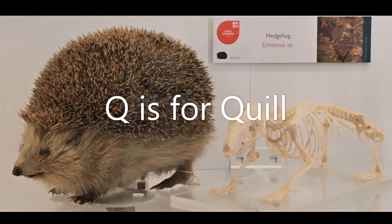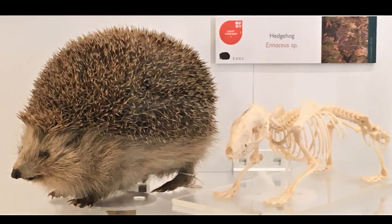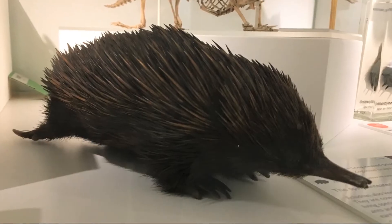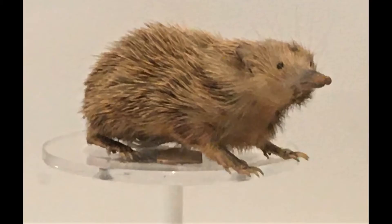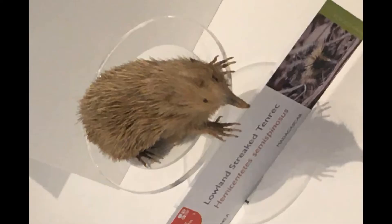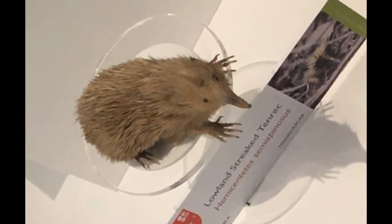Q is for quill. The sharp spines we see on animals like hedgehogs, porcupines, tenrecs and echidnas can be called quills. This lowland streaked tenrec from Madagascar can make a high pitched sound by rubbing special quills together really quickly.